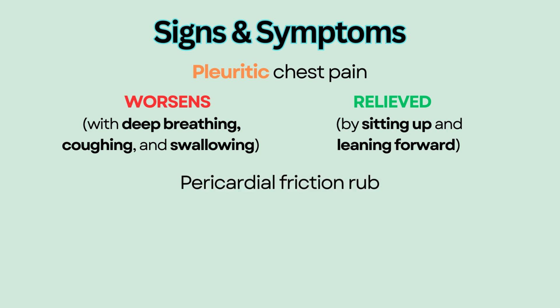You may also hear a pericardial friction rub on auscultation. It is characterized as a high-pitched, scratchy sound because the inflamed sacs are rubbing against one another.